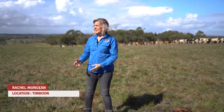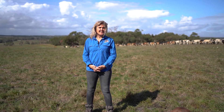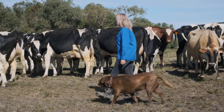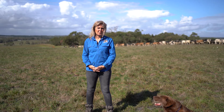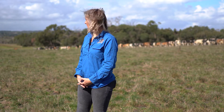Rachel Munjean, I live in Timboon West. We milk off 850 acres. We've got an out paddock which we run our replacement stock — probably about 120 to 130 head of stock for replacements — and that's 250 acres around there. Our calves are reared at the front of our farm after I wean them in the shed at 12 weeks of age.